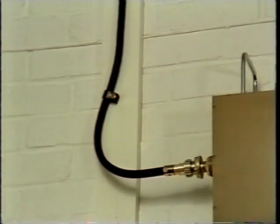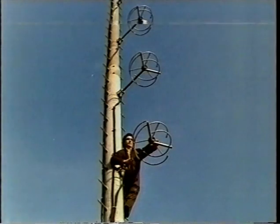Most VHF ILR transmissions are in mixed polarization. This provides the best overall reception on both vertically polarized aerials for car radios and portable receivers, which often have internal horizontal aerials.